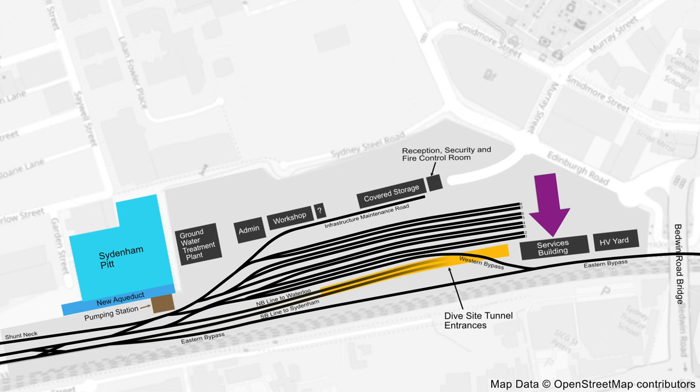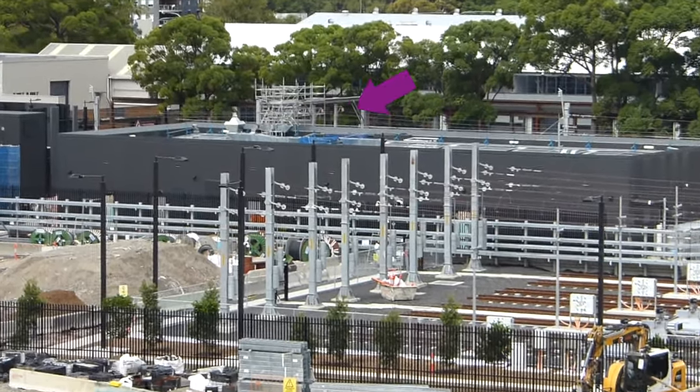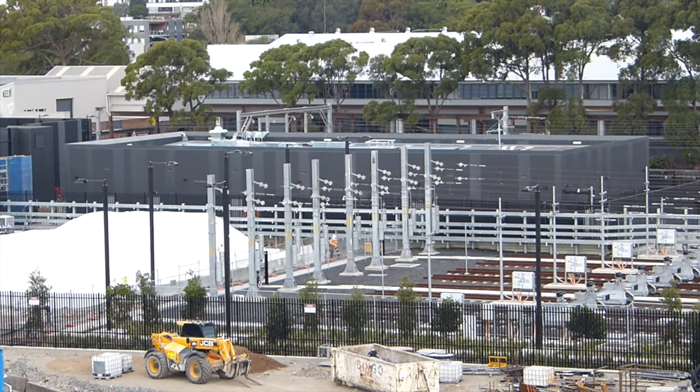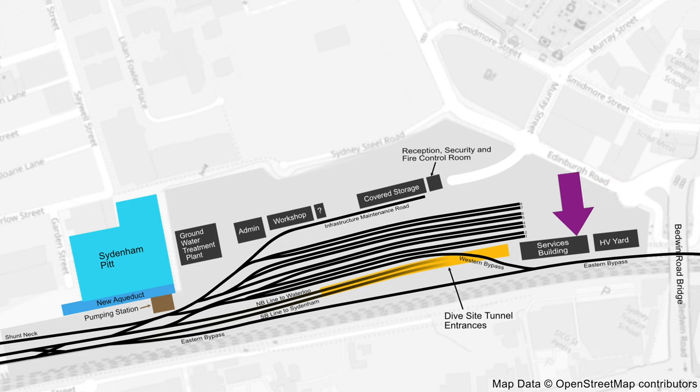Now for the services building, which looked pretty much the same in January and March. Note the scaffolding on the rail corridor side, which had gone by July, so I think we can mark this one as completed. Those last two buildings are part of the operational railway; the remaining ones are all part of Trains Facility South.